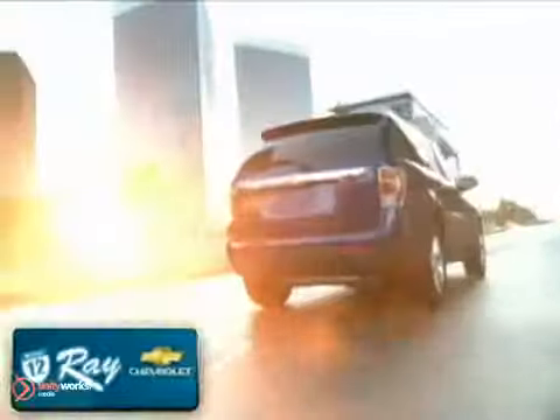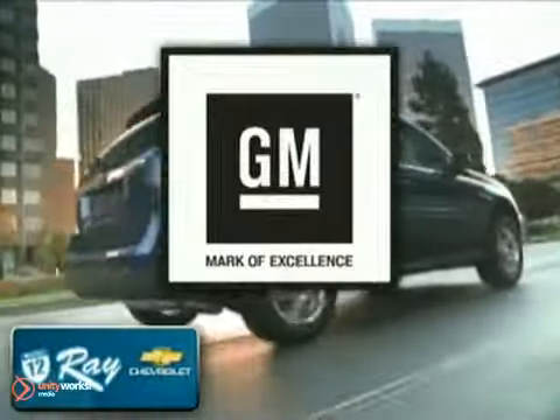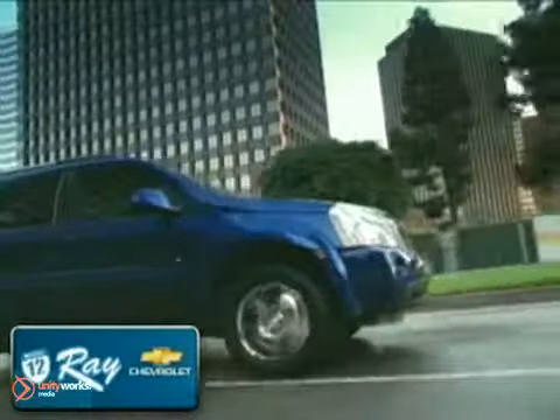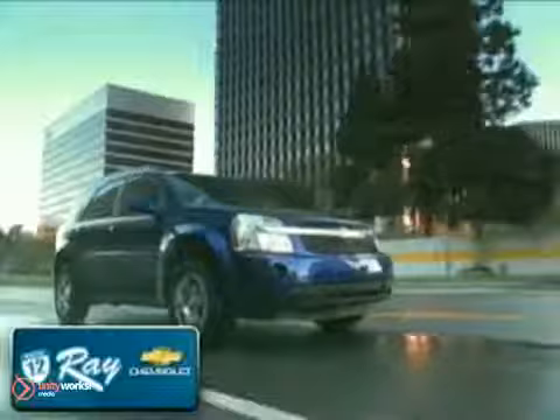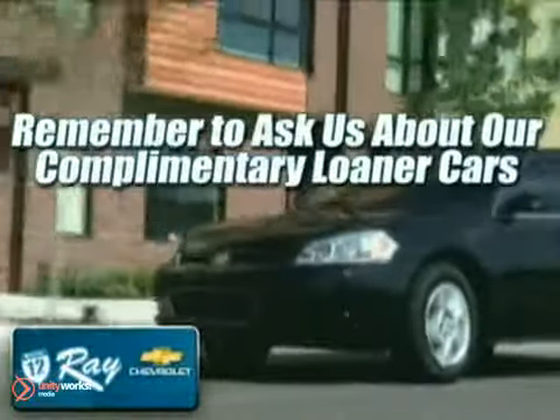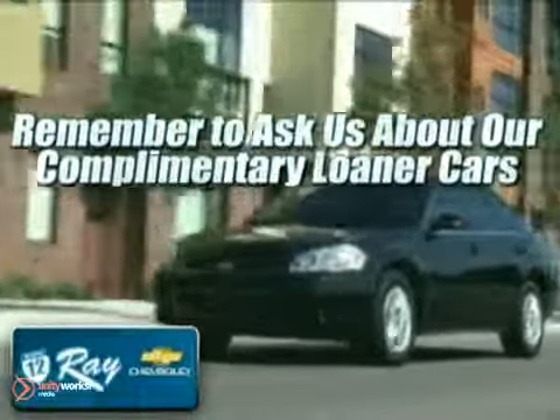Family owned and operated for over 40 years, Ray Chevrolet is a General Motors mark of excellence dealership. Enjoy the best selection at the best price, and if you don't see what you want, let us find it for you. Don't forget about our award-winning service, and remember to ask about our complimentary loaner cars. Here's your new Chevrolet.